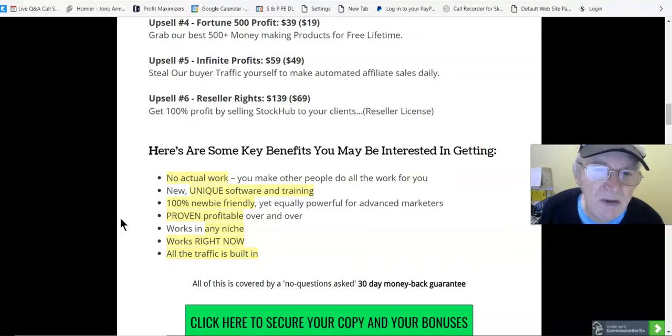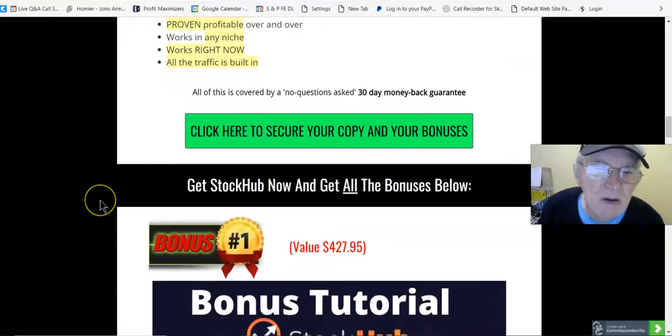Key benefits include: no actual work, new unique software and training, 100% newbie friendly, proven profitable over and over, works in any niche, works right now, and all traffic is built in. All of this is covered by a 30-day no-questions-asked money-back guarantee. Get Stock Hub now and get all the bonuses below.